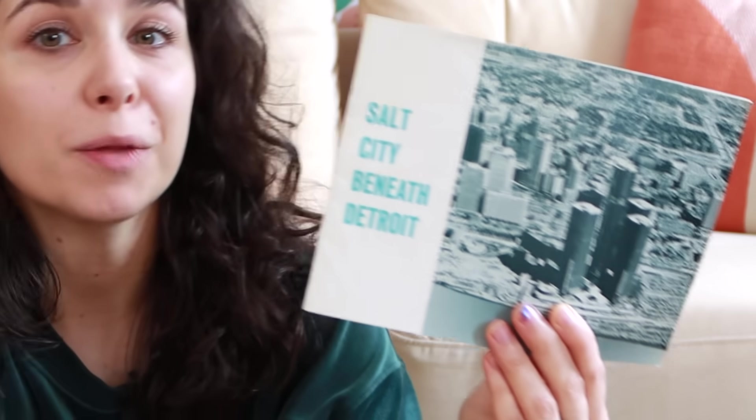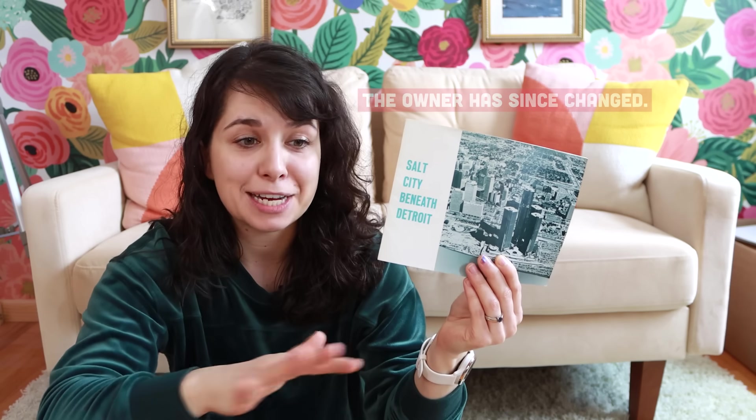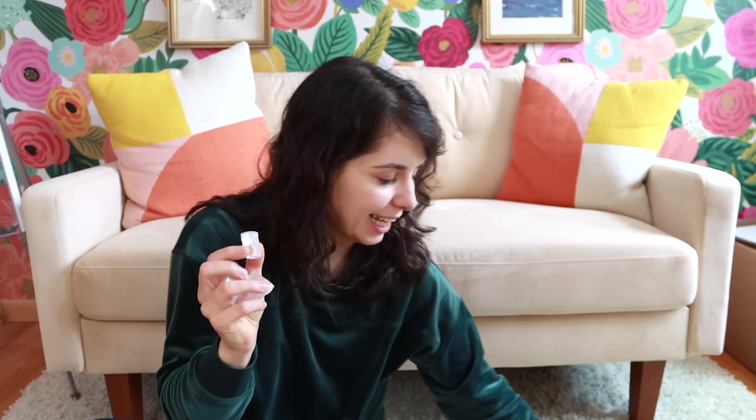Hi from the future. After I filmed like 95% of this video, I found something really cool on eBay, which is this — an info pamphlet all about the Detroit salt mine, published in the early 1970s. It was published by the International Salt Company, the company that owned the mine at the time, and it contains a ton of really cool photos. The pamphlet also came with three pieces of salt from the Detroit salt mine.